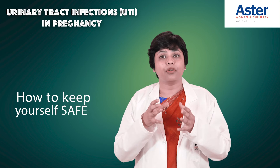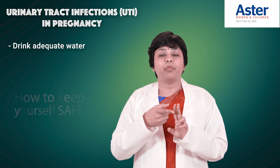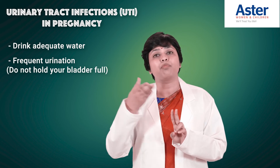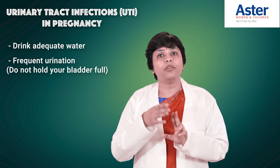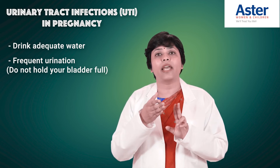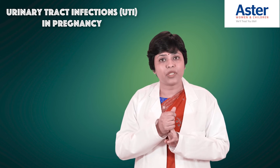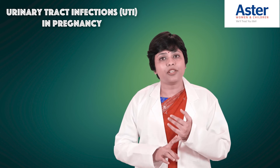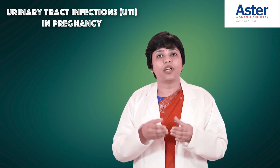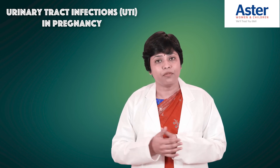To keep yourself safe: drink adequate water and urinate frequently, every two hours. Do not hold a full bladder. Adequately hydrate yourself. If you have any of these symptoms, contact your doctor. Urine culture is especially important in pregnancy to identify the bugs and predict what may happen in the future.